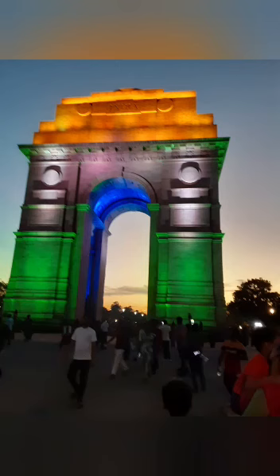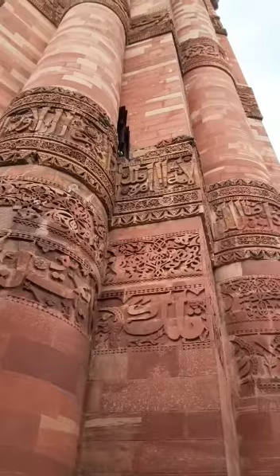Hi guys, in today's vlog we're going to be in Delhi and we start off with India Gate, which is painted up in the Tiranga.